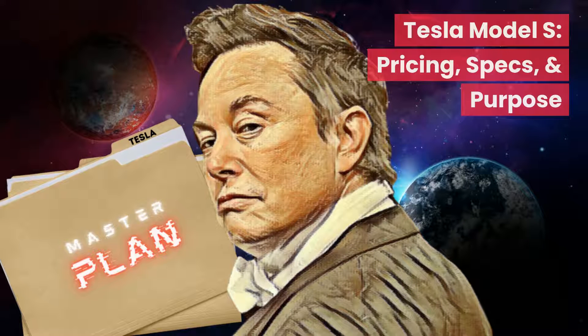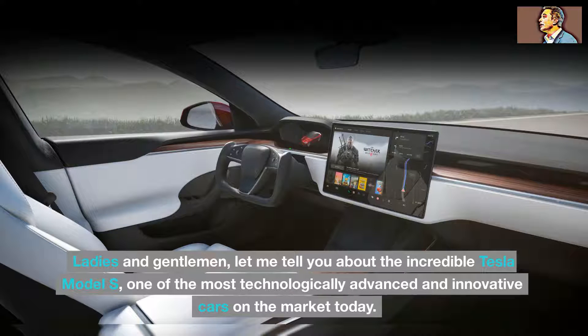Tesla Model S: Pricing, Specs, and Purpose. Ladies and gentlemen, let me tell you about the incredible Tesla Model S, one of the most technologically advanced and innovative cars on the market today.